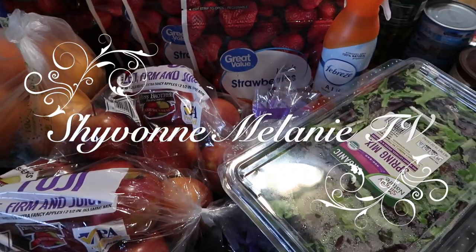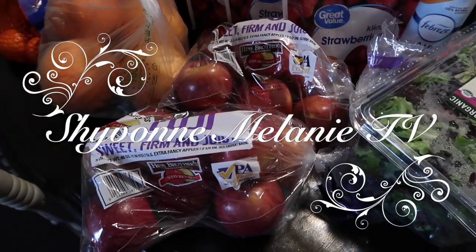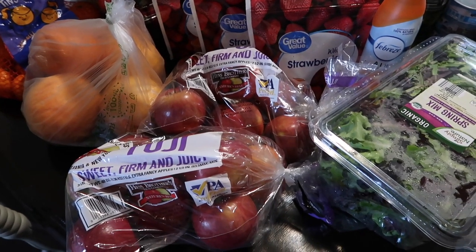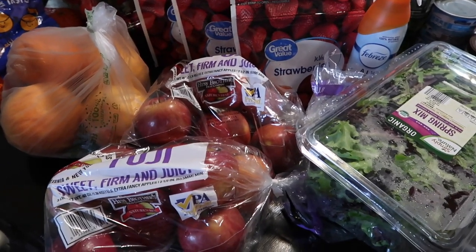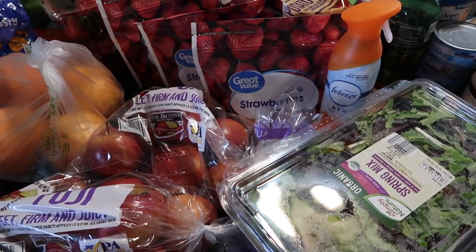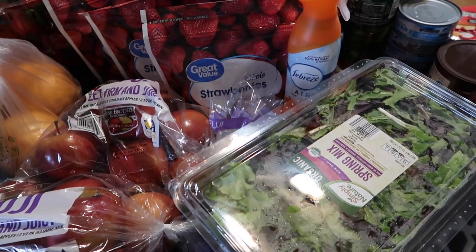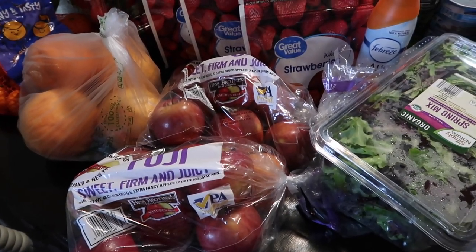Hey beautiful people, welcome back to another video with your girl Siobhan. I'm coming to you today with an Aldi and Walmart grocery haul. I wanted to show you some of the things that I picked up — I needed to go grocery shopping for the family basically. First I went to Aldi and then I picked up a few more things from Walmart, so if you're interested in seeing it, definitely stay tuned.